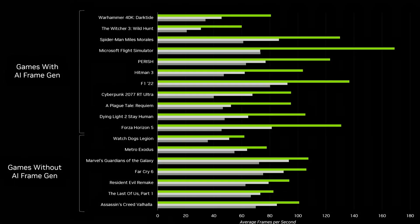There are also some game benchmarks with AI frame generation. With frame generation on, the RTX 4060 is getting around 80 FPS on Warhammer 40K: Darktide, around 60 FPS on The Witcher 3 Wild Hunt, around 120 to 140 FPS on Spider-Man Miles Morales, and over 160 to 170 FPS on Microsoft Flight Simulator.